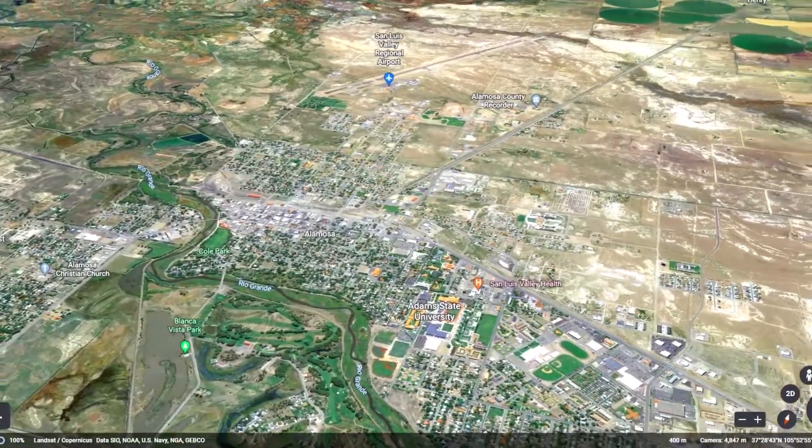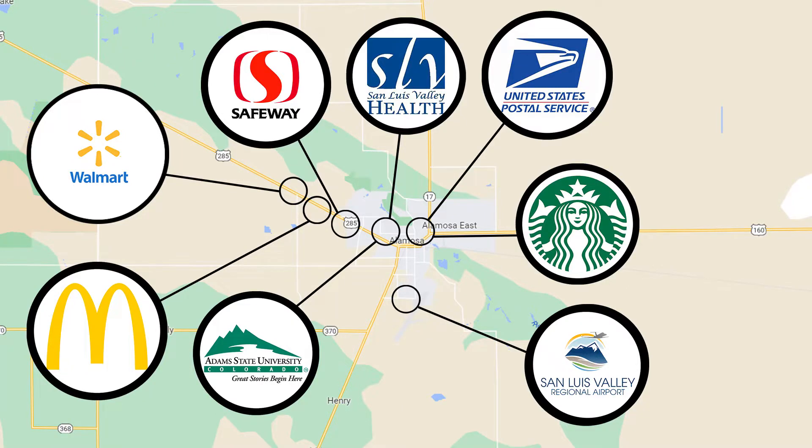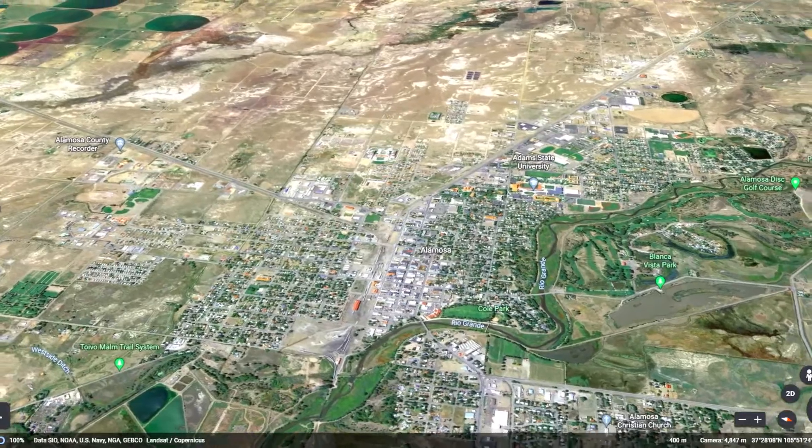Alamosa, Colorado is a beautiful city less than an hour from the property. Here you'll find everything you need, from groceries to farm supplies. Shop Walmart and Safeway, stock up on animal feed, fertilizer, or building materials, and relax at one of the many restaurants and bars.